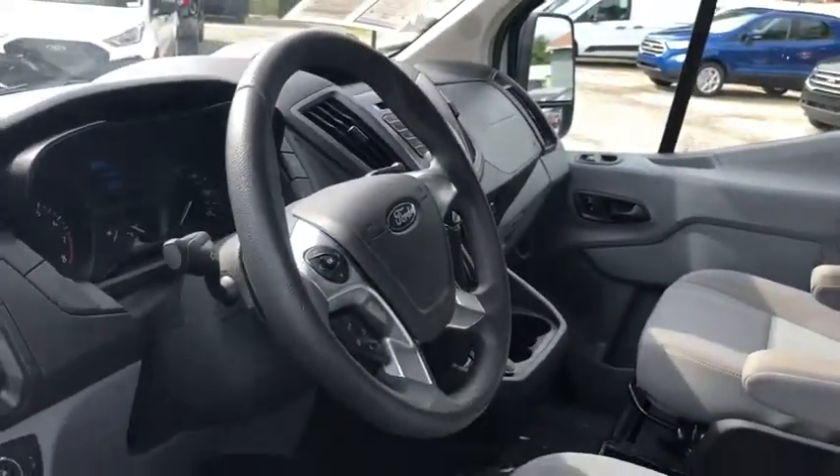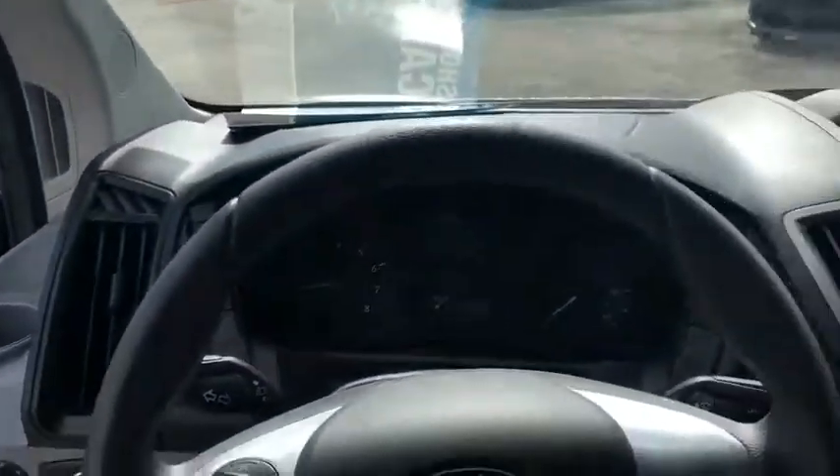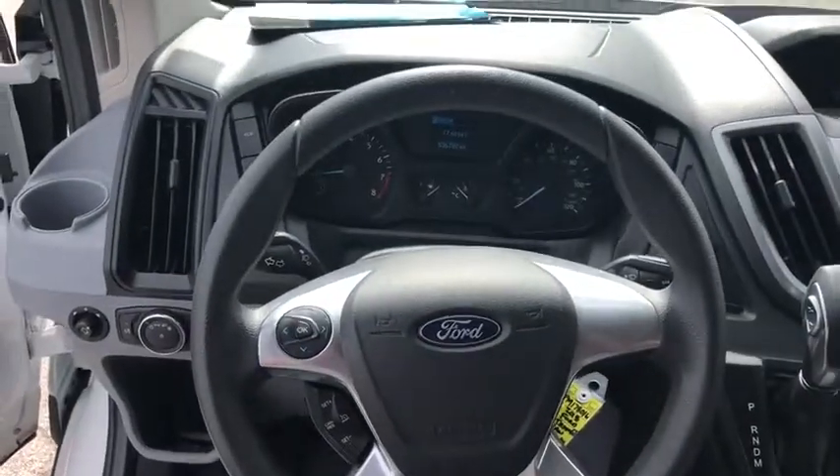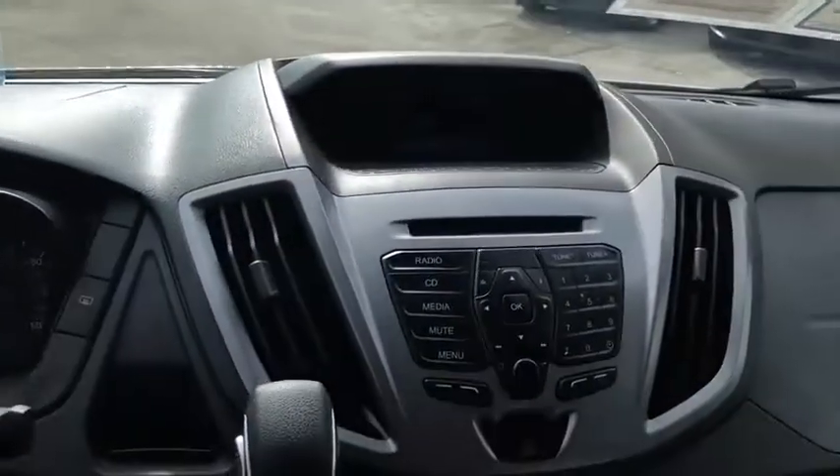Power windows, trip computer, CD player, brake assist, panic alarm, remote keyless entry, tachometer, front reading lamps, tilt steering wheel, front bucket seats, driver vanity mirror, passenger vanity mirror, and privacy glass.